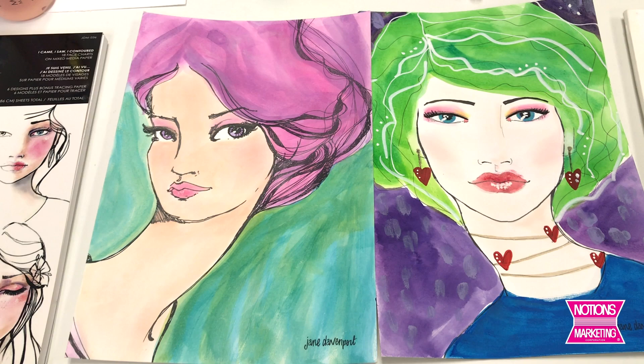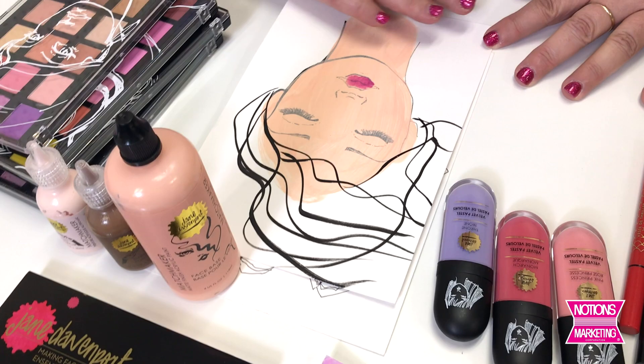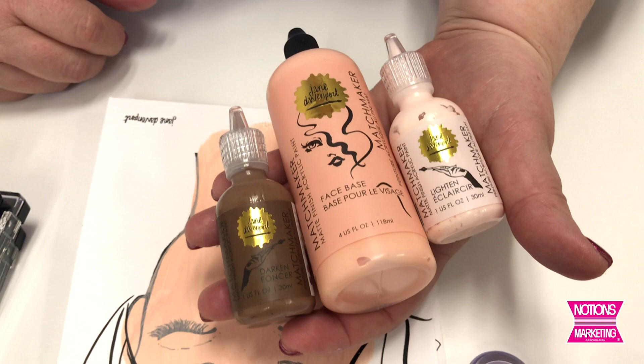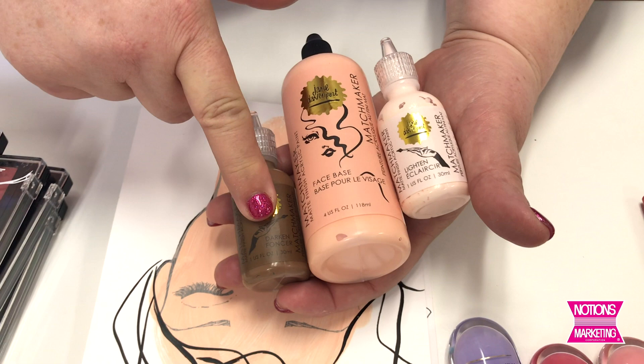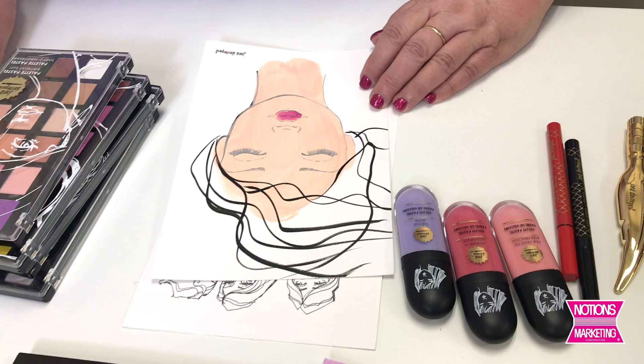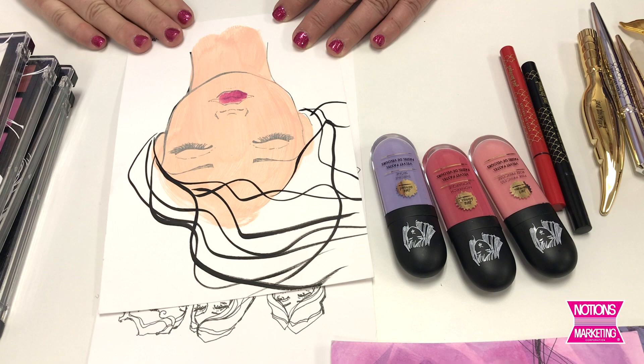This is one that I had started, and you'll see there's paint all over it. This is the Matchmaker line — an acrylic matte paint. What's really beautiful about it is that you can customize to any skin tone. You start with your face base, and if you want to go darker, you add in the darkened tones. If you want to go lighter, you do the lightened tones. You can make just about any type of skin tone, which is really great for diversity. Because you have a nice matte base, it's everything you can build on it.